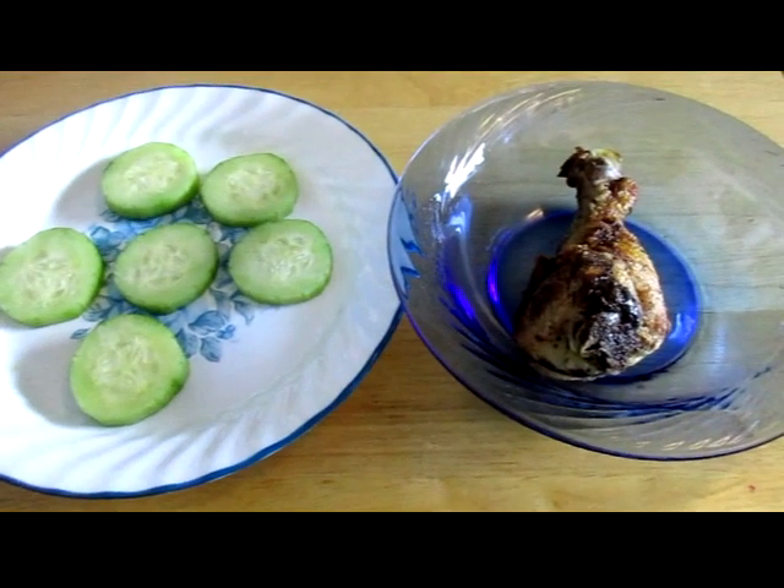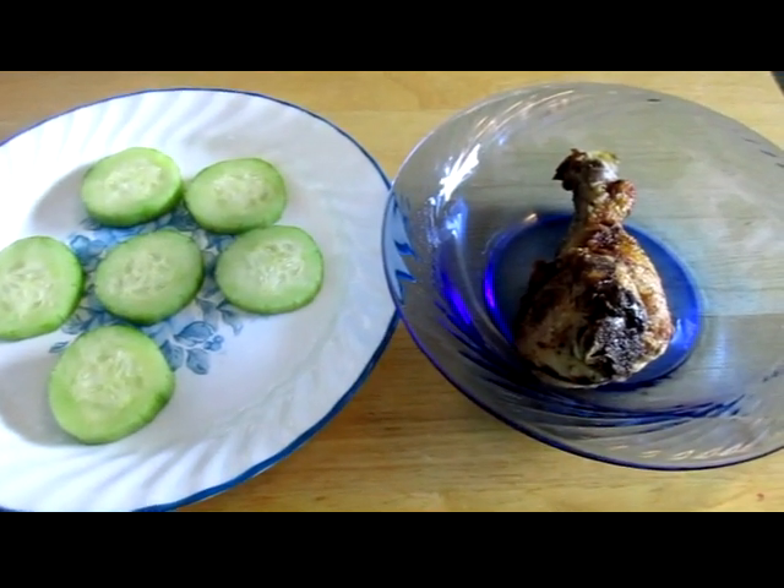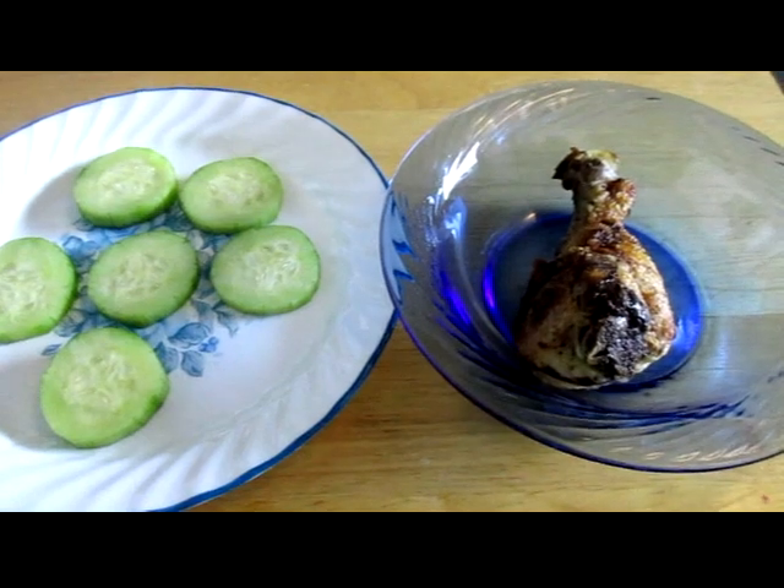Today's lunch is just a chicken leg and some cucumber slices. I had a big breakfast this morning, so I don't need a big lunch.